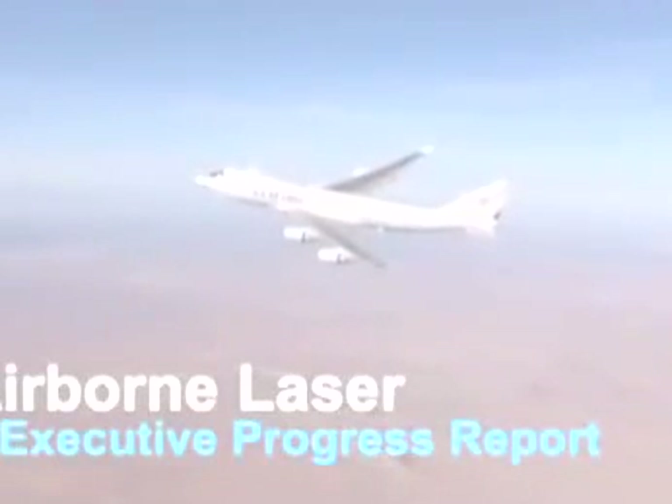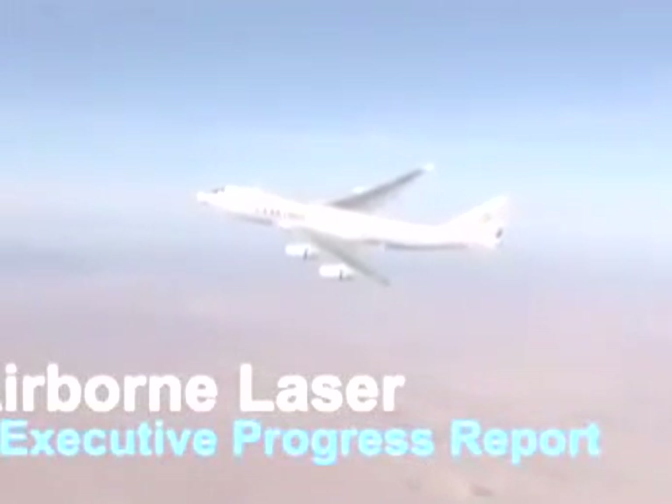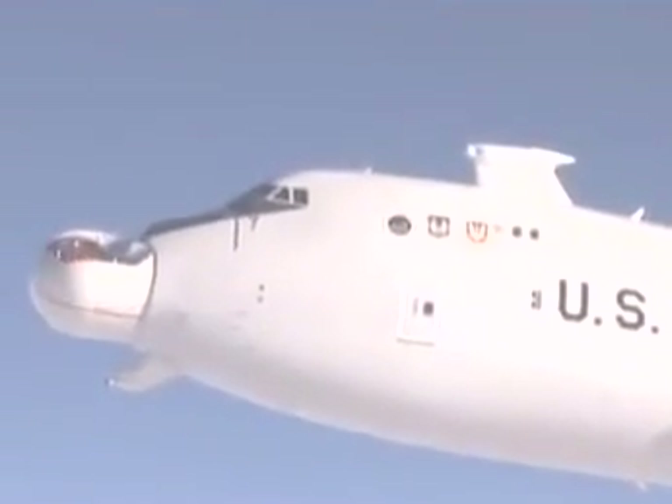ABL has demonstrated all of the key technologies needed to bring a new generation of weaponry to warfighters. High-power weapon systems testing is the next step.